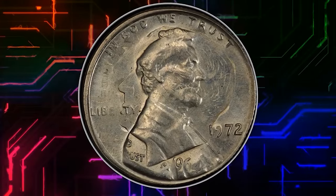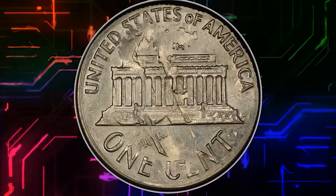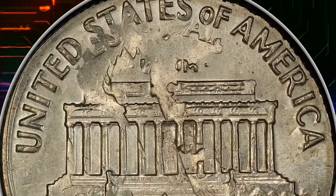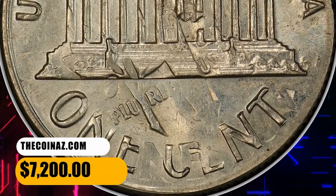Another error penny: this is a 1972 Lincoln Cent struck on a silver dime dated 1964, graded Mint State 63 by PCGS. It is a double denomination coin displaying a shadowy impression of Roosevelt's head on the obverse. Both dates are readily visible. This error cent sold for $7,200.